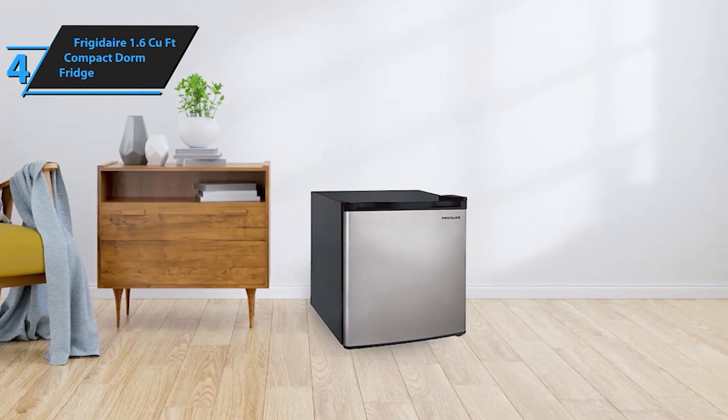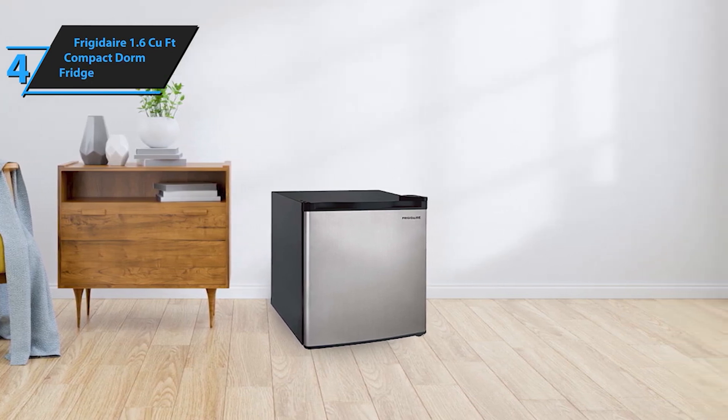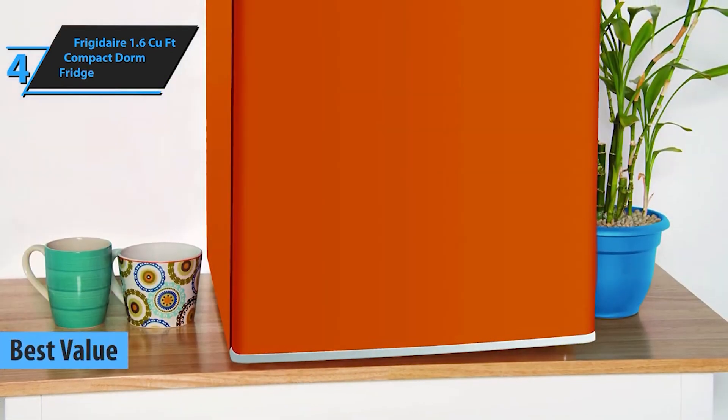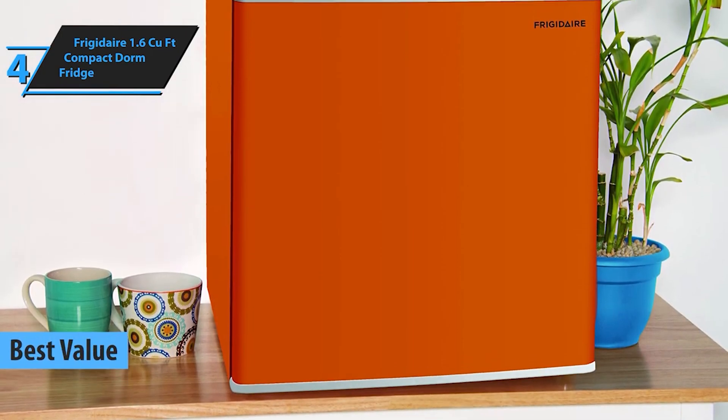Coming in at number 4, the Frigidaire 1.6 cubic foot Compact Dorm Fridge is a classic. With its compact size and ample storage, it's perfect for dorm rooms and small apartments.